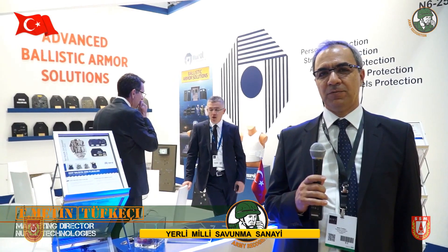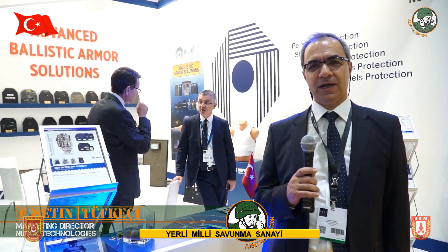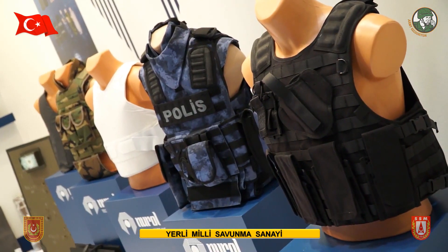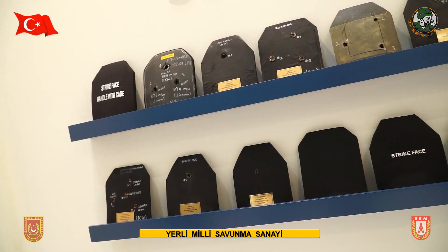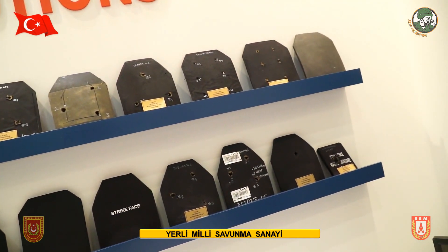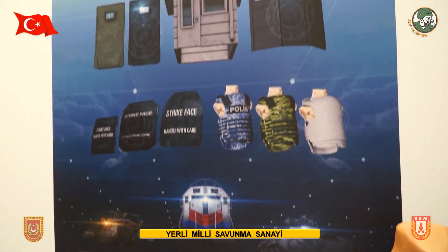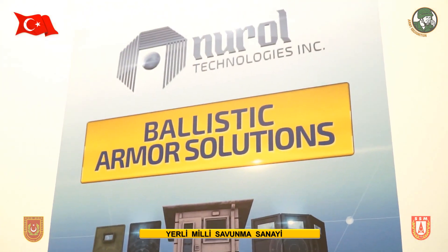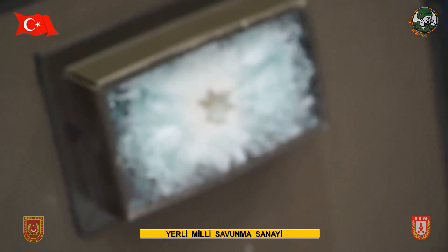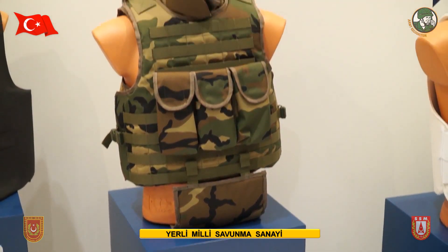My company, Niro Technology Incorporation, is an armor manufacturer. I am working as marketing director — my name is Metin Tupekci. My company manufactures ceramic composites and ballistic solutions for personal protection, air vehicles, land vehicles, and sea vehicles armoring. We have many contracts and international projects, and we finalize most projects very successfully. We are an important player in the armor market.